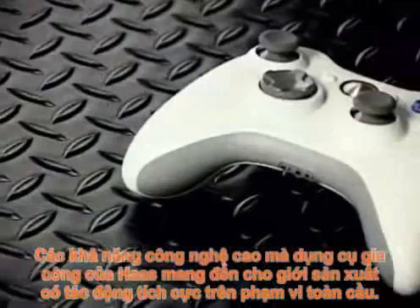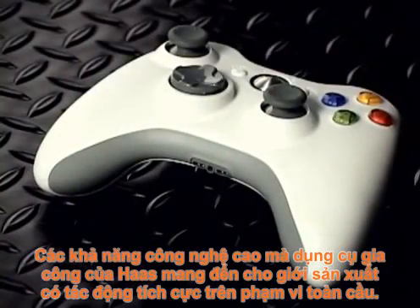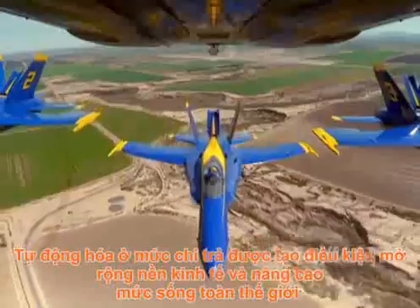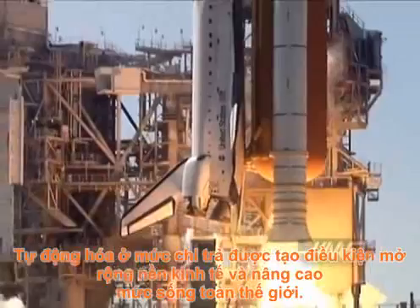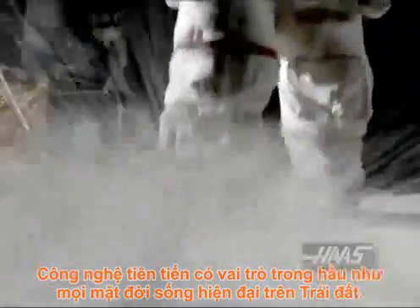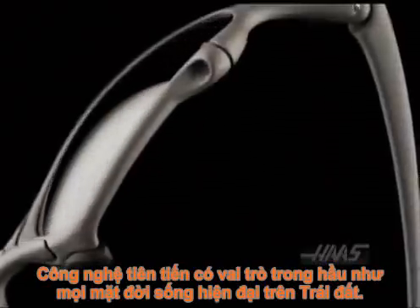The high technology capabilities that Haas machine tools bring to the world of manufacturing have positive effects on a global scale. Affordable automation fuels economic expansion and raises standards of living around the world. Haas technology plays some role in almost every aspect of modern life on planet Earth.